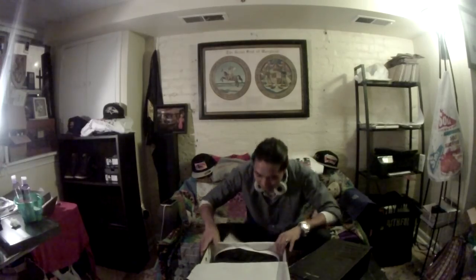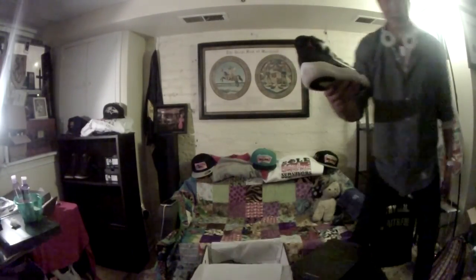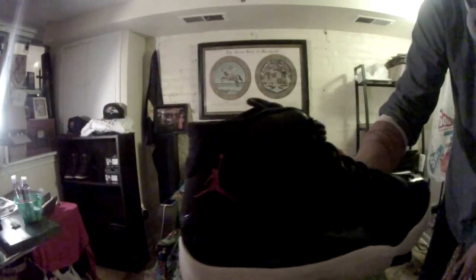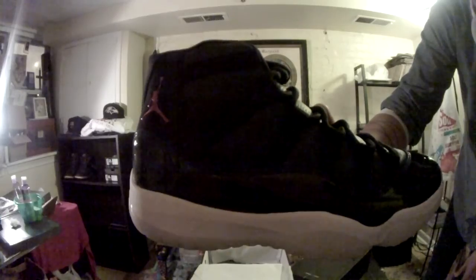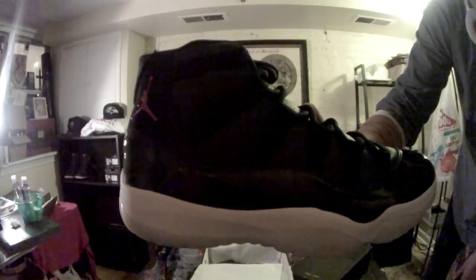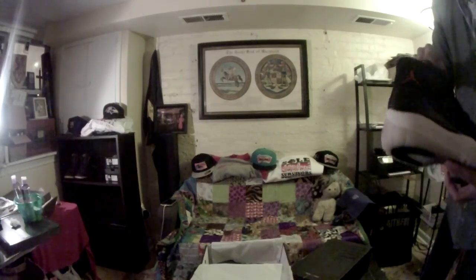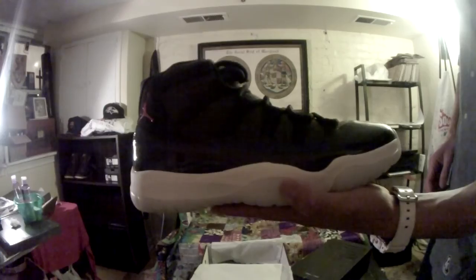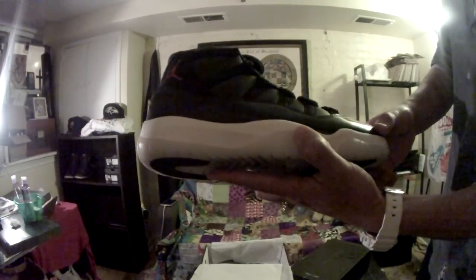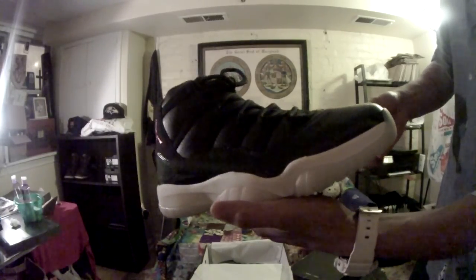Here is your very first — my very first — quick peek right here. And here they are, the 72-10s. They were named after the season where the Bulls went 72-10: 72 wins, 10 losses, an NBA best for the record.